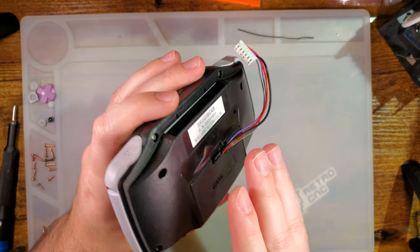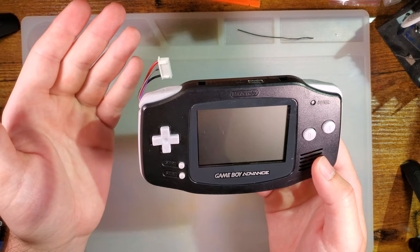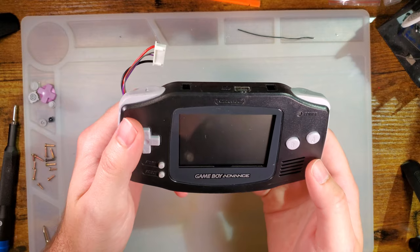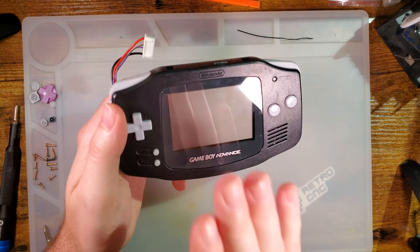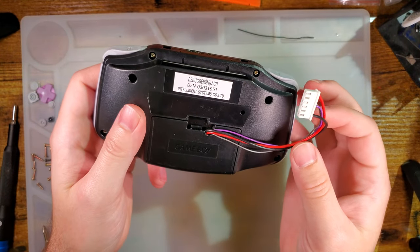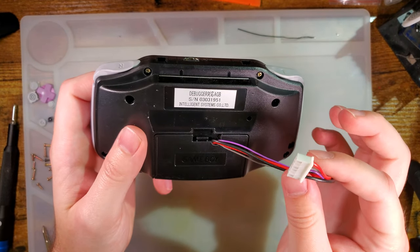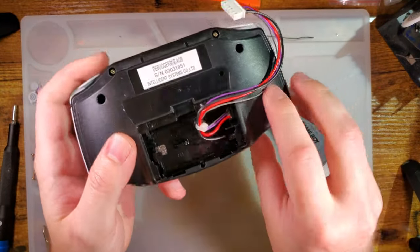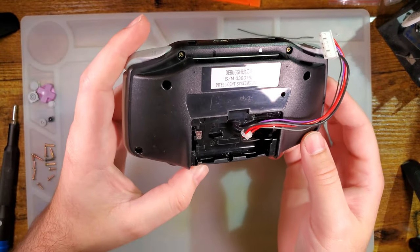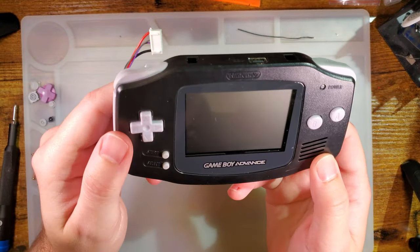When I first saw the listing pop up, my initial hopes were, 'oh man, this is going to be one of those cool prototype Game Boy Advances.' But the more I thought about it, the less sense that made, and I decided that this thing is probably just retail hardware but with a few modifications to work with the debug kit.